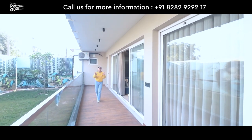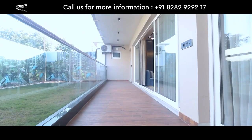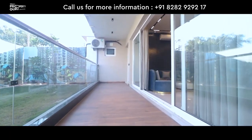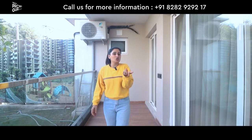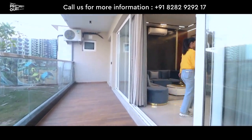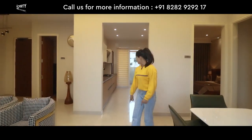You can open it. This will give you an idea of how wide the balcony is. You can create a lot of sitting spaces here, enjoy your quality time, put plants, put flowers — you can do a lot of things here. Let's go inside. This is our drawing come dining area. We will go to our kitchen.